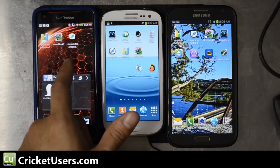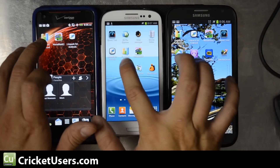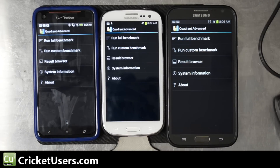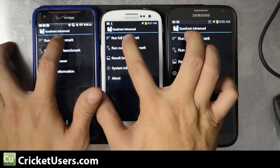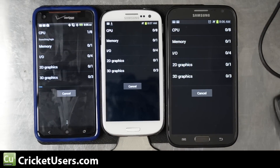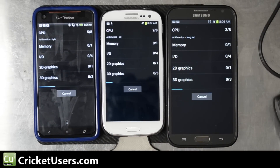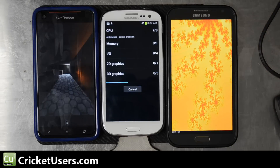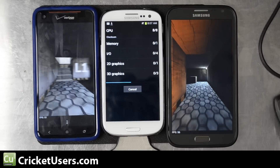I just unlocked the bootloader on the DNA so I had to wipe it completely. Of course benchmarks aren't the only indicator of everyday performance, but a lot of people like to see benchmarks, so I'm going to run them and we'll start with Quadrant. The Droid DNA is running HTC Sense, normal stock ROM. The Cricket Wireless version is running the stock ROM as well — it's the only device on Ice Cream Sandwich here — and the Note 2 is on Jellybean with the TouchWiz interface, stock as well.